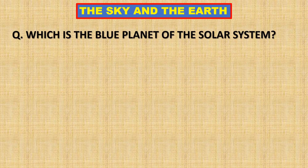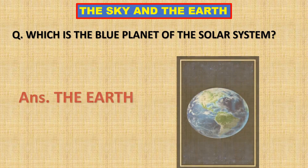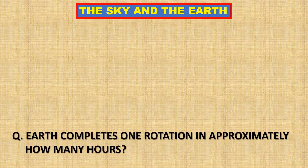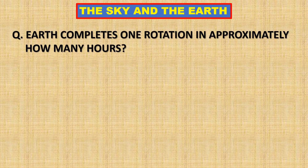Which is the blue planet of the solar system? The Earth is the blue planet of the solar system. Earth completes one rotation in approximately how many hours?